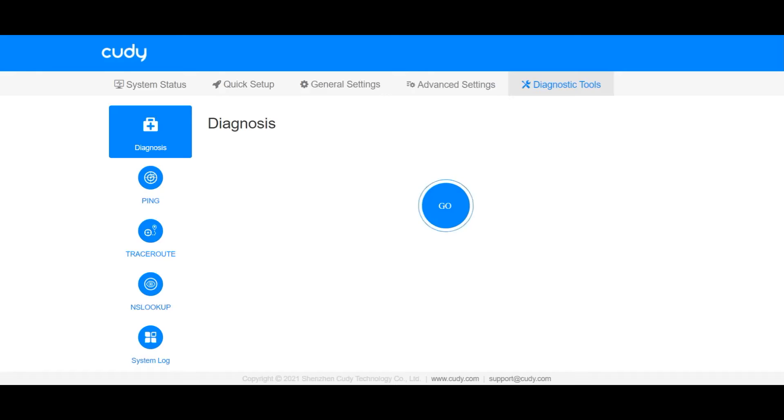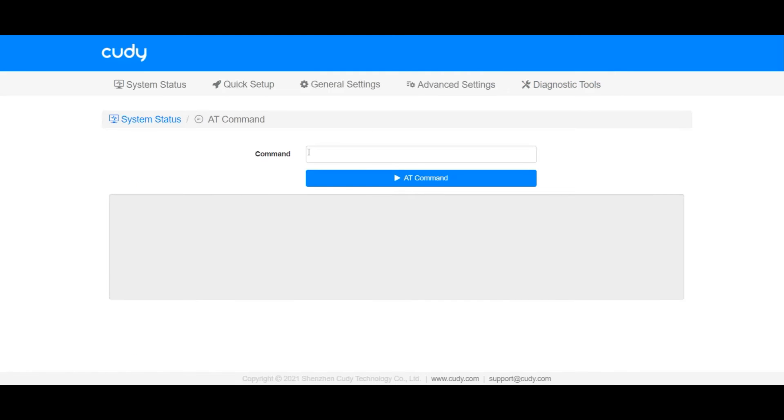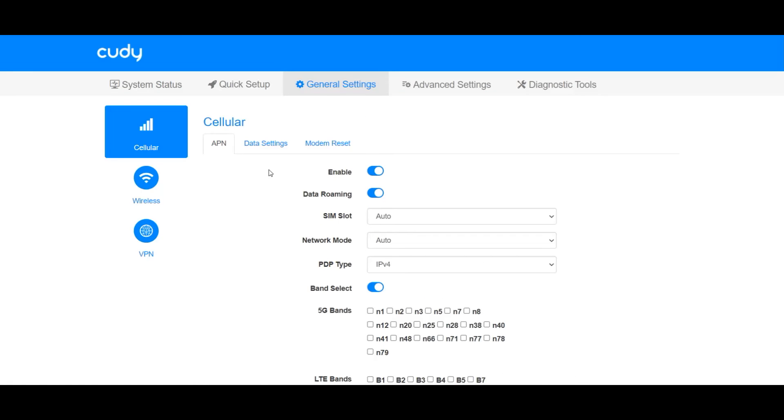Now let's go back to the AT commands. There are lots of AT commands you can run here — this is a tremendous help instead of having to use PuTTY or pay someone to modify your router, change things, or modify an IMEI. You can do it here with no problem. I'll give you the AT command page URL, which is not listed anywhere in the interface — you have to know the direct URL. I'll leave that in the description so if you get this router you'll have it.